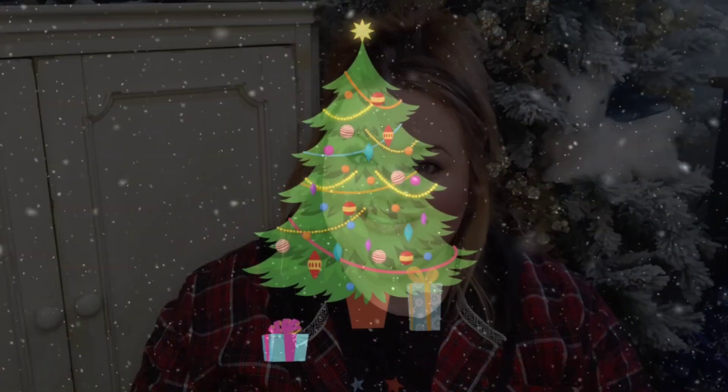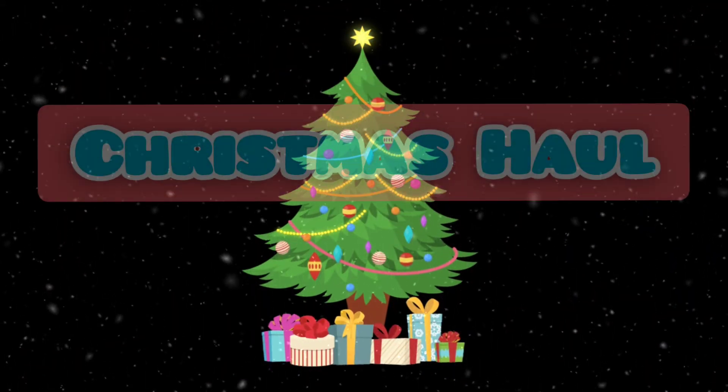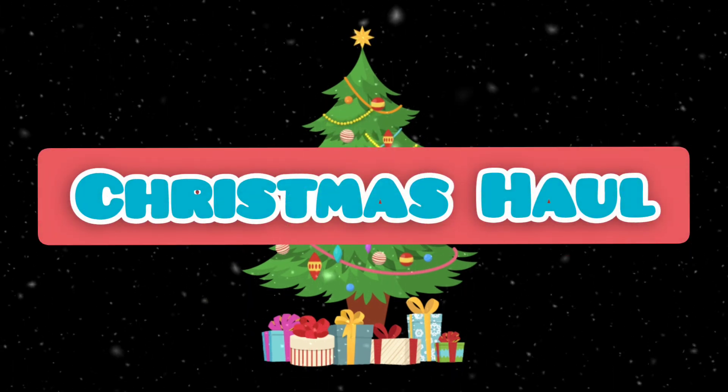Hi friends and welcome back to my channel. Today we are going to be doing another massive gift and decor haul, so stay tuned. Let's get straight into the haul — this is a lot of stuff, so I don't want to waste any more time.